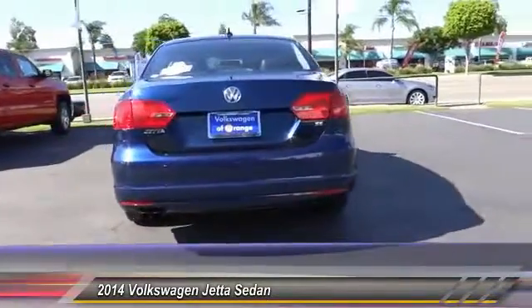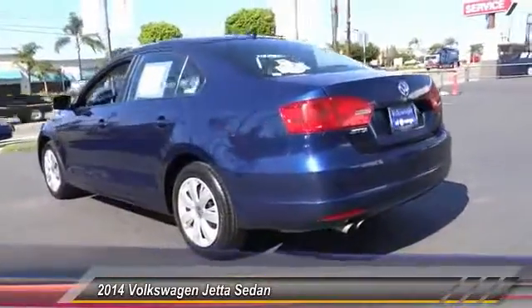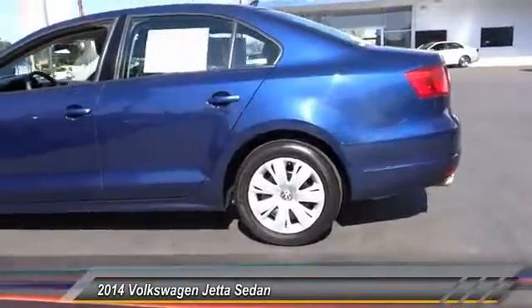Here are some of this vehicle's great options: keyless entry, traction control, air conditioning, power steering, automatic stability control, and four-wheel ABS.